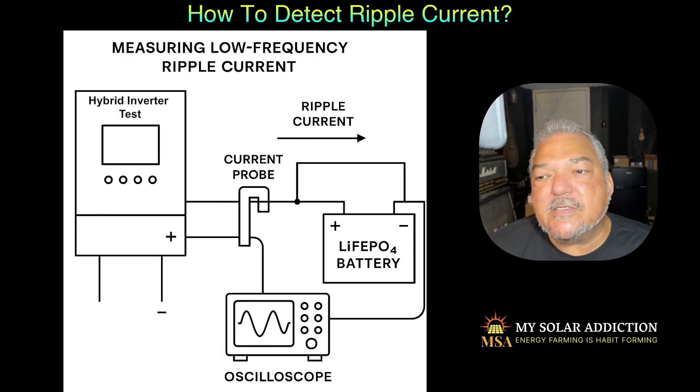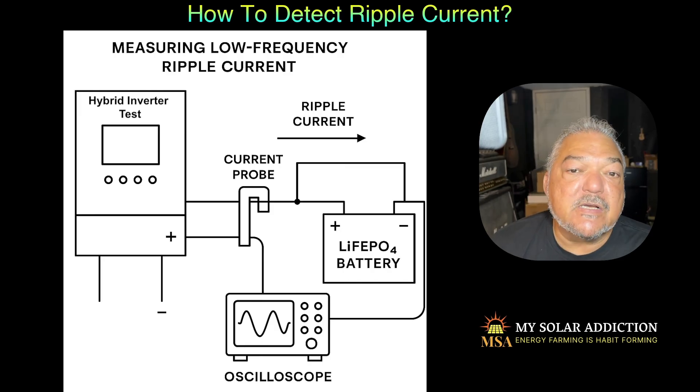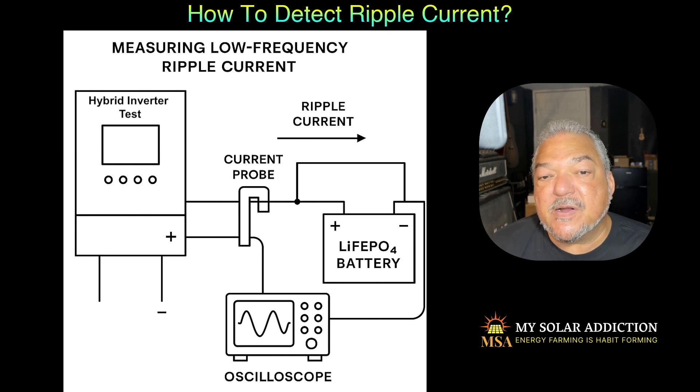I plan on testing my inverters — any inverter I can get my hands on — to see if this ripple current exists, because the battery problems some people may be having may not actually be caused by the battery itself. It could be that the inverter is hitting the battery with ripple currents, causing symptoms like higher temperatures in your battery, faster aging, and weird BMS cutoffs. If you're having any of those experiences, you may have a problem with ripple current.